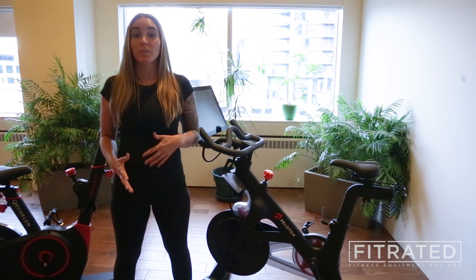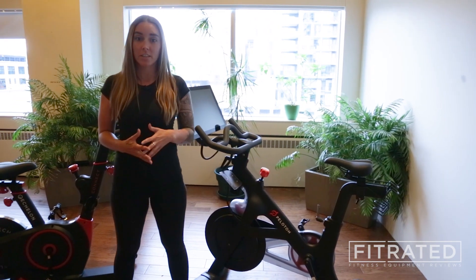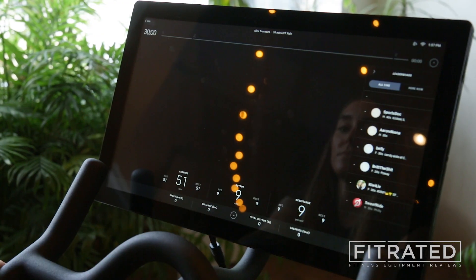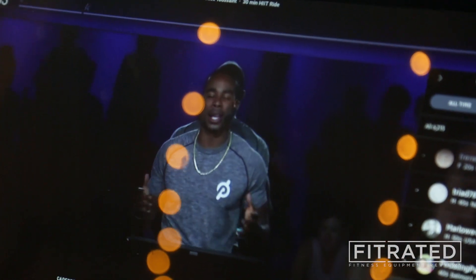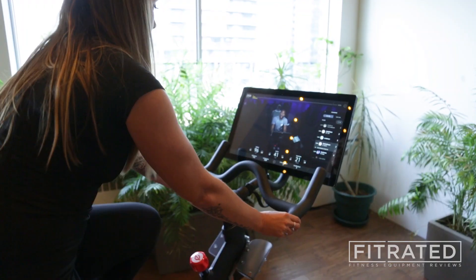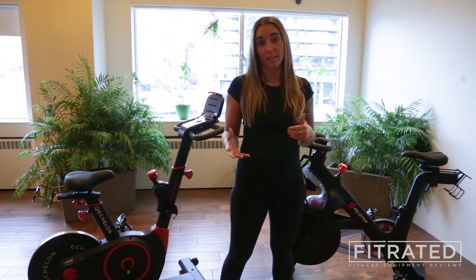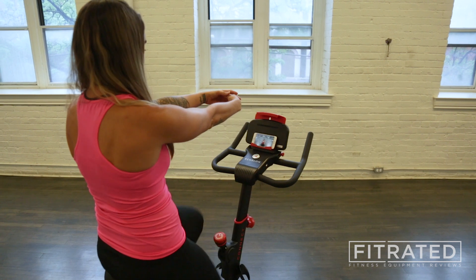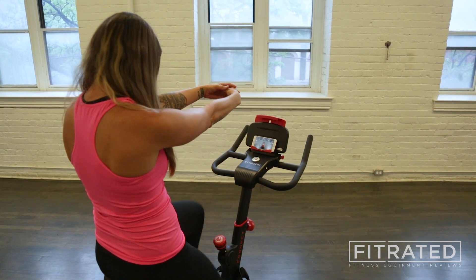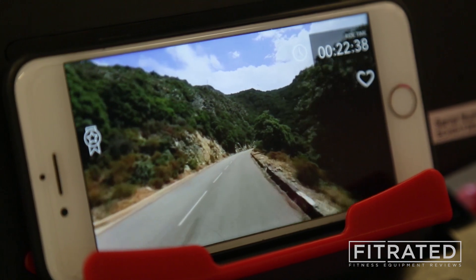In terms of the overall apps, I found that the Peloton by far exceeded the Echelon in terms of quality. The instructors on the Peloton app are very inspiring, motivating, and definitely experienced. You have a lot of options in their workouts, and their music is fantastic. The Echelon app I found overall not to be as interactive, and their instructors were a little bit less experienced. The themes and the music I often found were a bit cheesy as well, so I definitely would recommend the Peloton app.